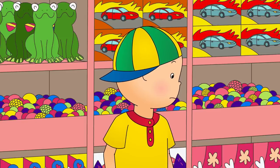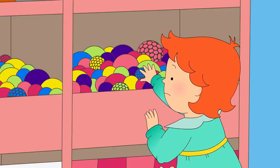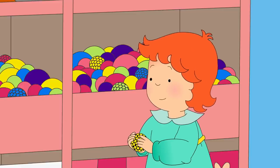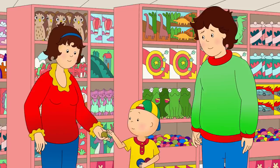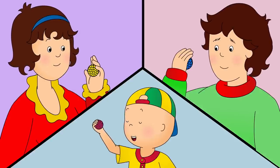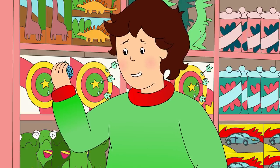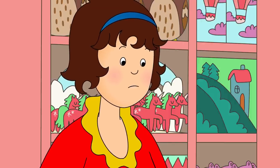Rosie wanted a yellow one. Caillou could see that Rosie was still too little to reach the squishy balls by herself. Here you go, Rosie! Say thank you, Rosie! Thank you! Are you ready? Three, two, one, squeeze! Wow! You were right, Caillou! They do change color!